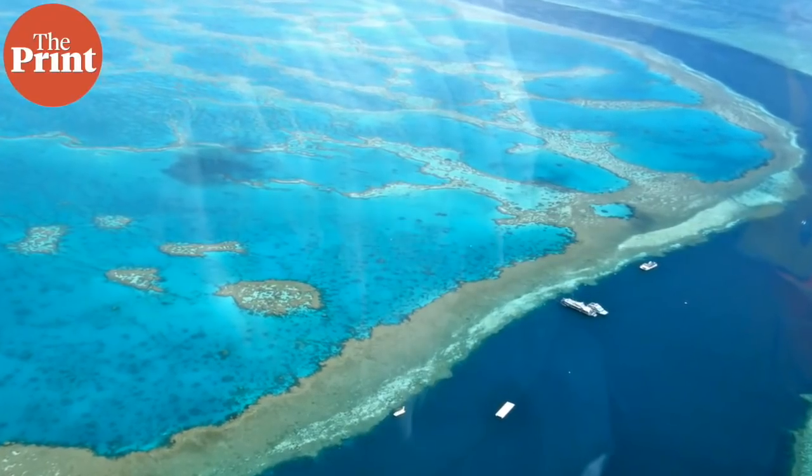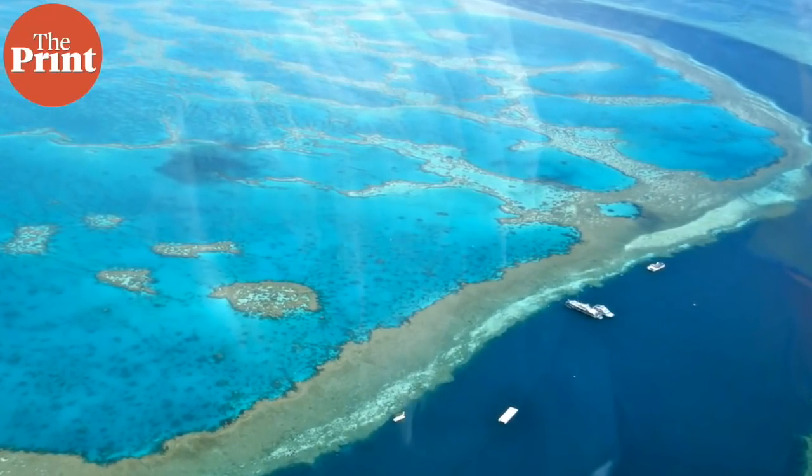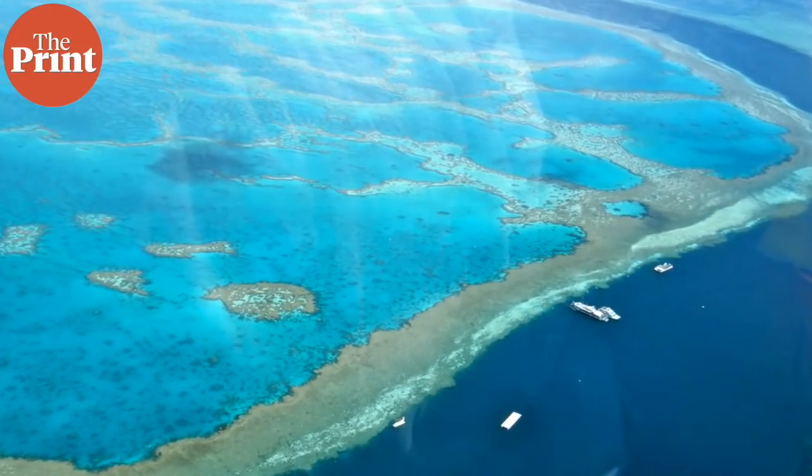The Great Barrier Reef is about 20,000 years old and is the world's largest barrier reef — a barrier reef being one that runs parallel to the shoreline. This one stretches for almost 2,000 kilometers and supports an incredible diversity of life, including many vulnerable and endangered species.